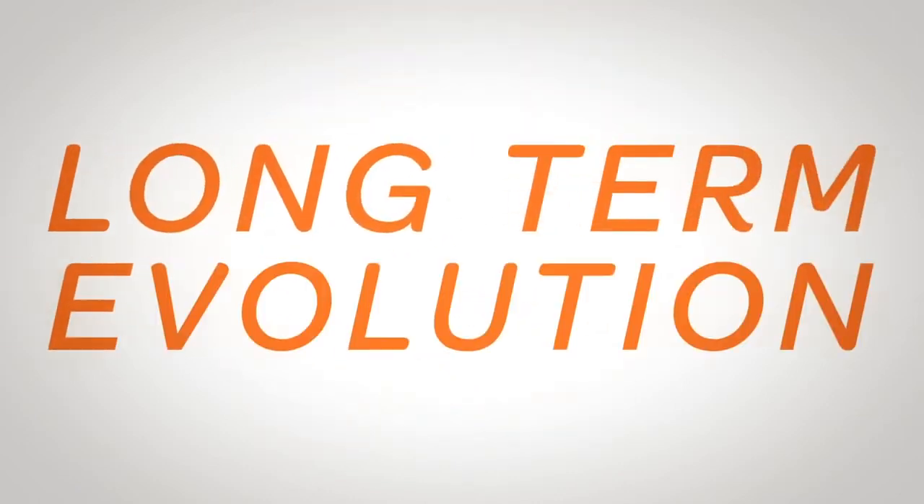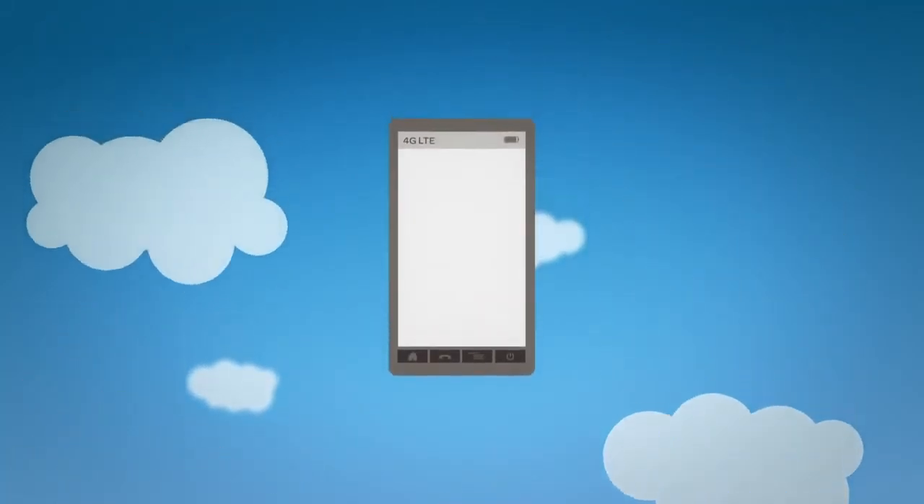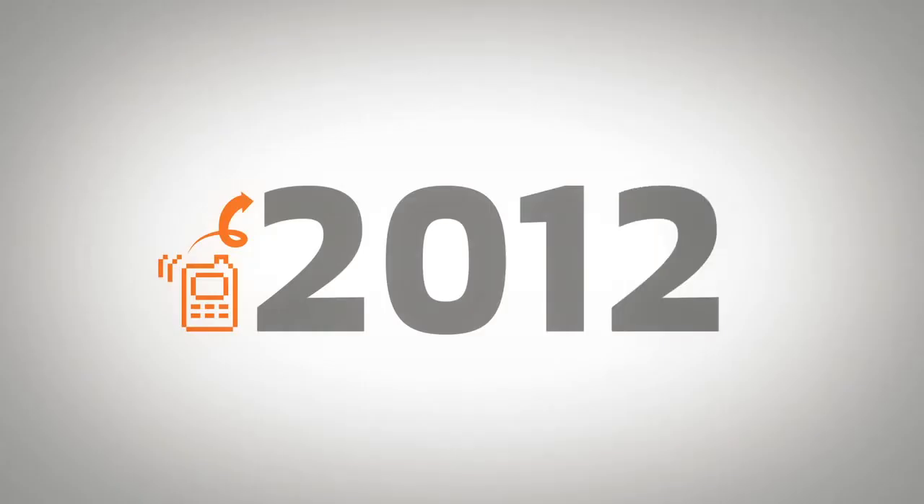LTE is a 4G technology. It stands for long-term evolution. That's because it's the latest standard and the next step in wireless technology, and it's expected to be the mobile broadband platform for services and innovation for the foreseeable future.